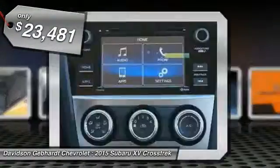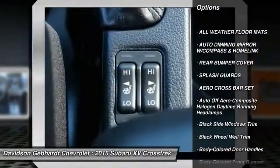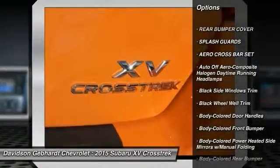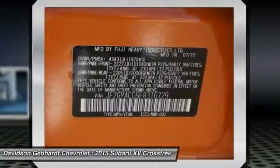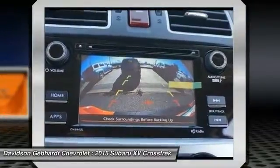Here are some of this vehicle's great options: all-wheel drive, outside temperature gauge, day-night rear-view mirror, rear-view camera, perimeter alarm, all-weather floor mats, splash guards, tinted glass, body-color door handles, engine immobilizer.